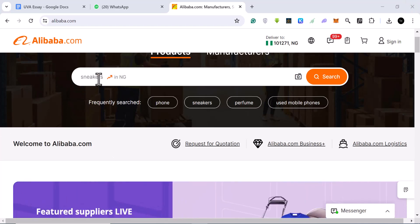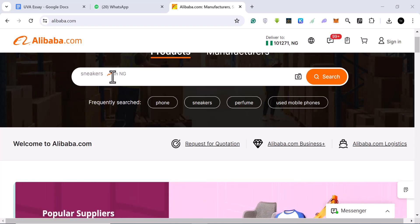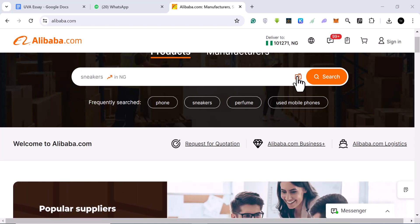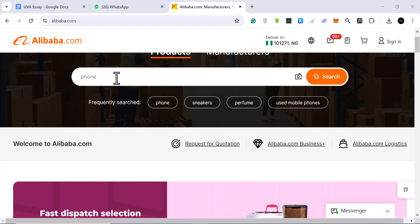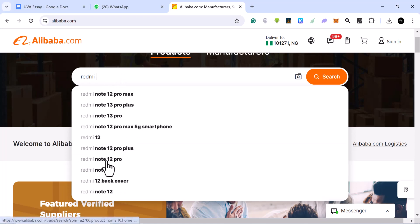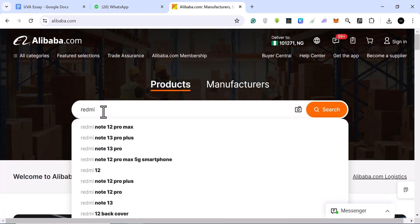I am in Nigeria and you can see the trends — sneakers are trending, phones are trending in Nigeria. You can also upload an image to search for a particular product. I'm going to come to the search bar and type 'redmi.' You can see people are already searching for Redmi, and if you have a particular model you're searching for you can include it here.